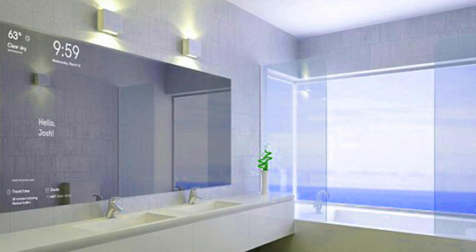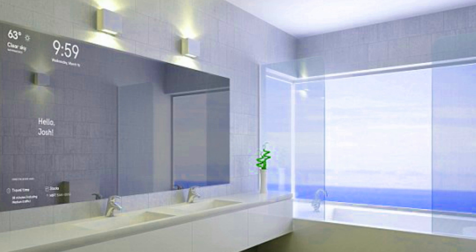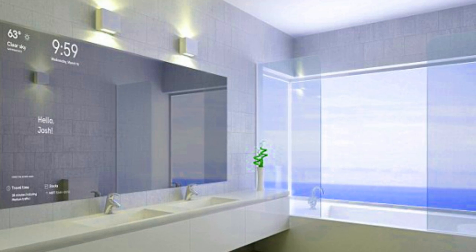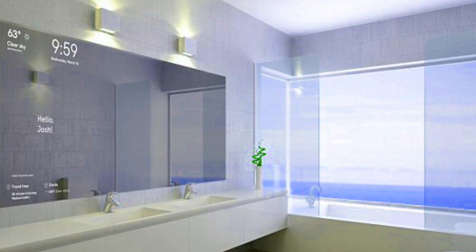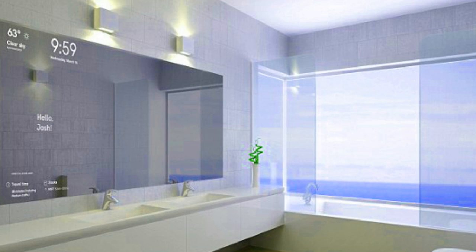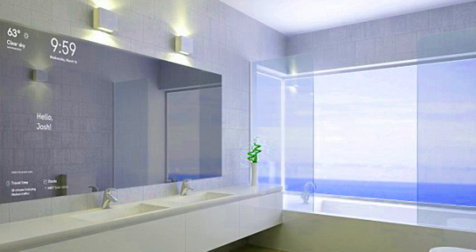It is a one-way mirror that is made smart with a 23.6-inch LCD-lit screen sitting behind it, which shows white UI elements on a black background. When the display is powered on, users can see both their reflection and the white elements in the mirror.